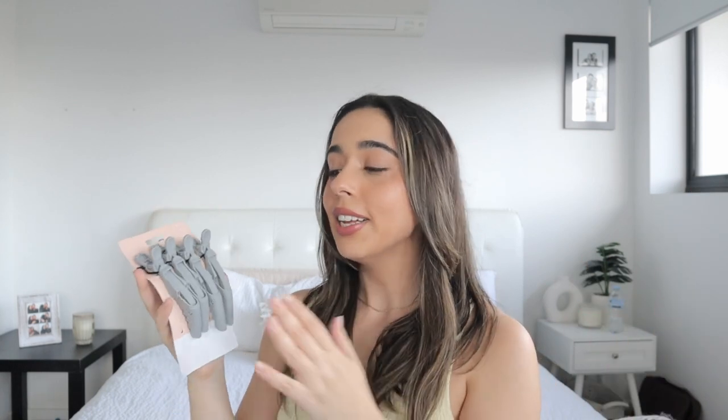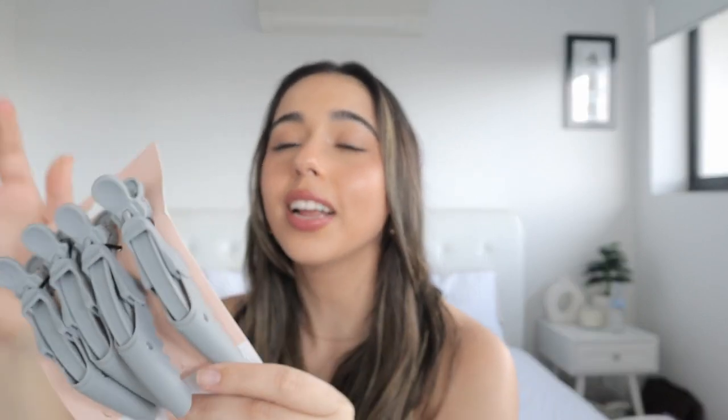Now onto beauty and clothing. First I have this full pack of crocodile clips. Crocodile clips are perfect for sectioning and holding the hair when you want to style or cut. I really like the design — it's very soft and smooth to the touch, and they literally look like little crocodiles, so cute. This was only $6, which is an absolute steal. If you're on the hunt for something like this, definitely check out Target.